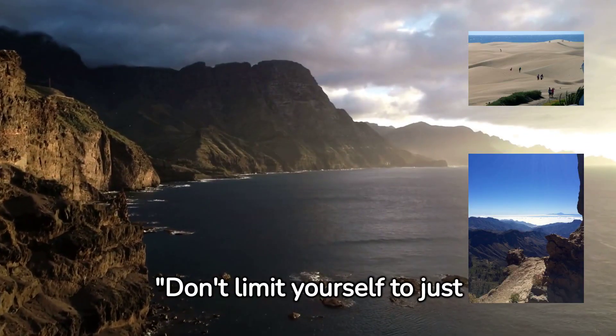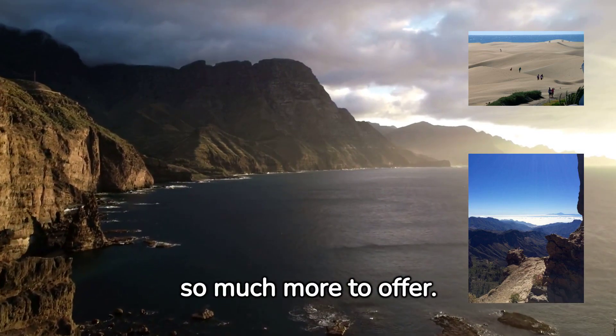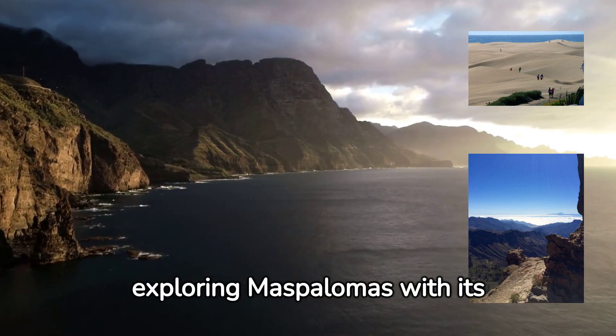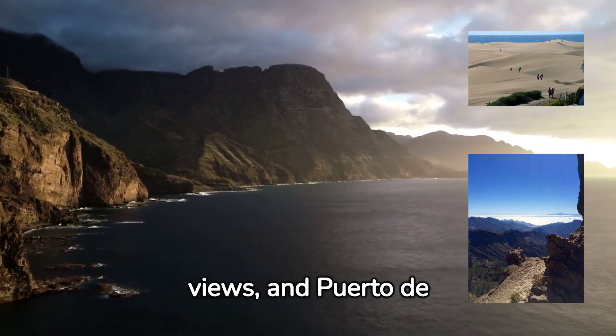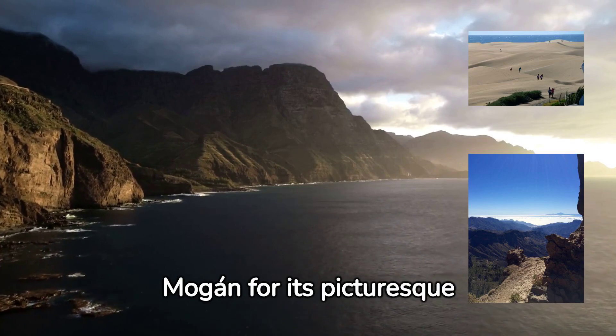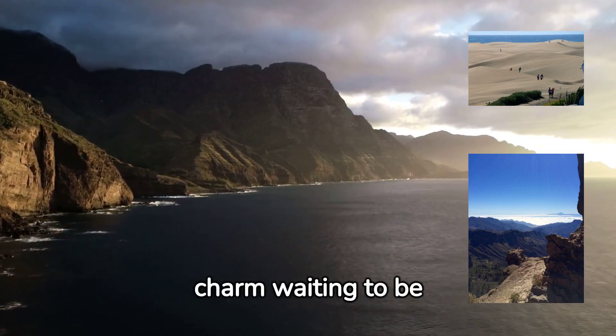Don't limit yourself to just Las Palmas — Gran Canaria has so much more to offer. Consider exploring Maspalomas with its famous sand dunes, Roque Nublo for stunning mountain views, and Puerto de Mogán for its picturesque harbor. Each corner of this island has its unique charm waiting to be discovered.